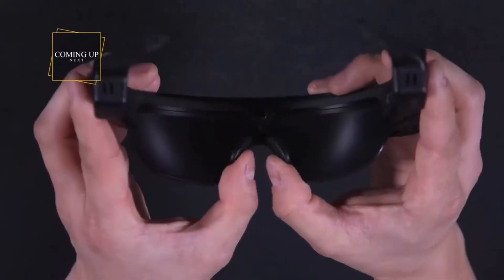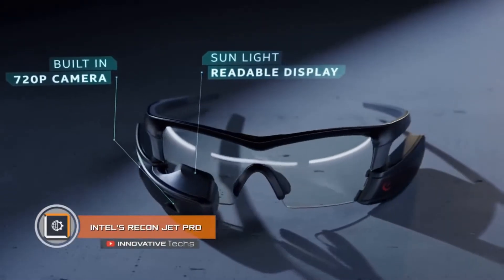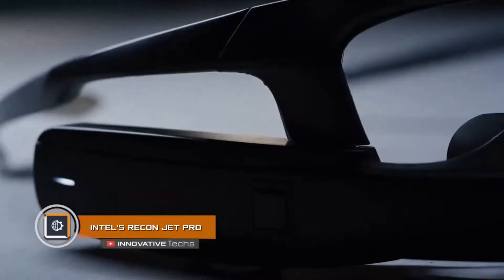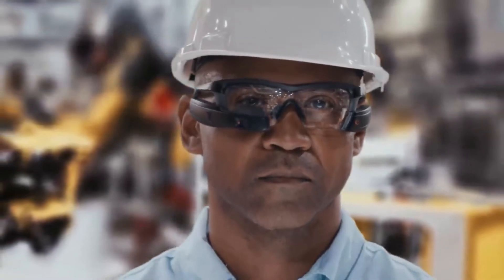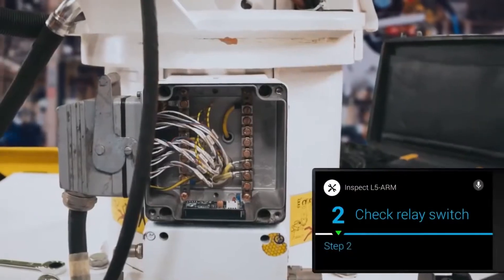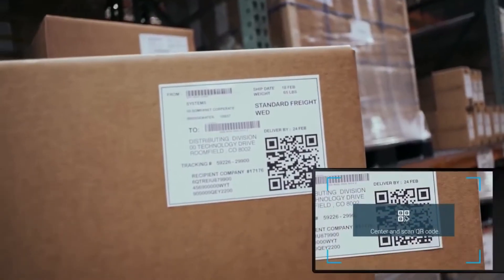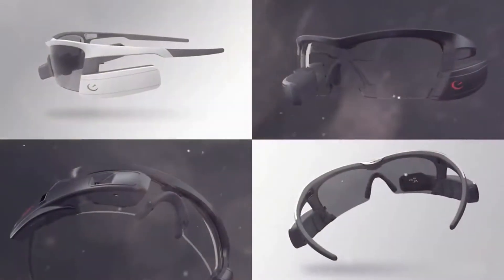Get ready to be surprised. Intel's Recon Jet Pro — when Recon Instruments introduced smart glasses called Jet, they caught the attention of many people and companies. Externally the gadget resembles tactical glasses with a massive frame. Its main feature is multi-functionality; it can be used by athletes, doctors, rescuers, engineers, or specialists in other fields.